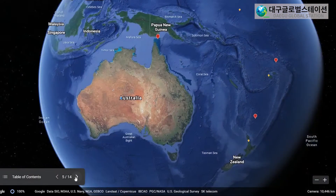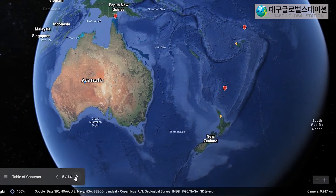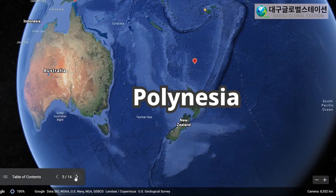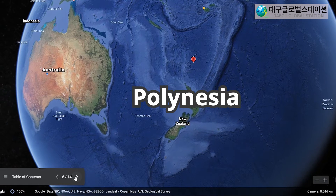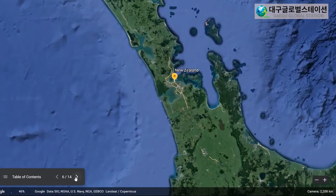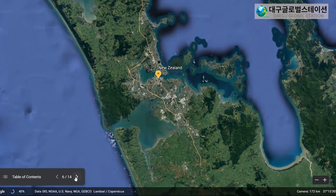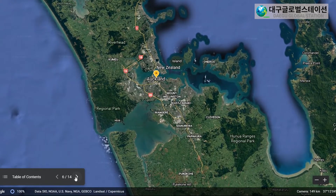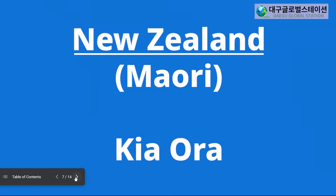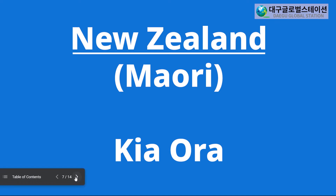Now let's go to Polynesia. New Zealand is the largest group of islands in Polynesia. In New Zealand, the largest city is Auckland. In New Zealand, they speak English and Māori. I will teach you a hello in Māori. In New Zealand, they say Kia ora. Let's practice. Kia ora. And again, Kia ora. Great job!